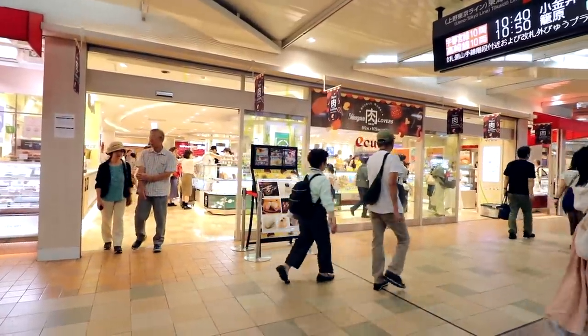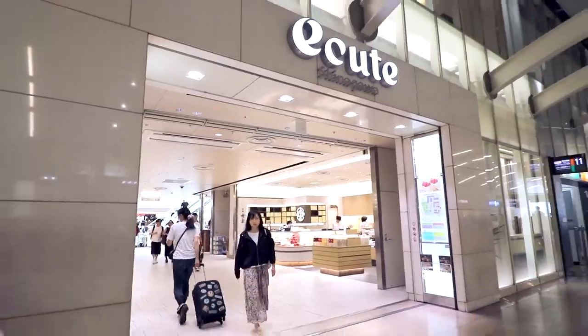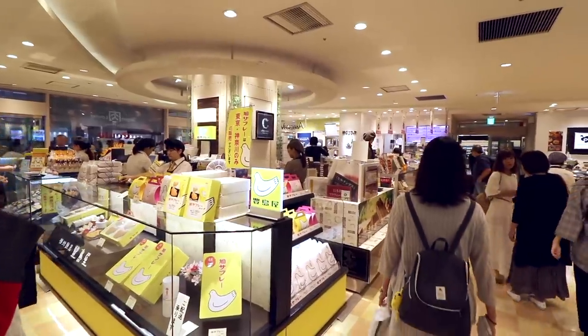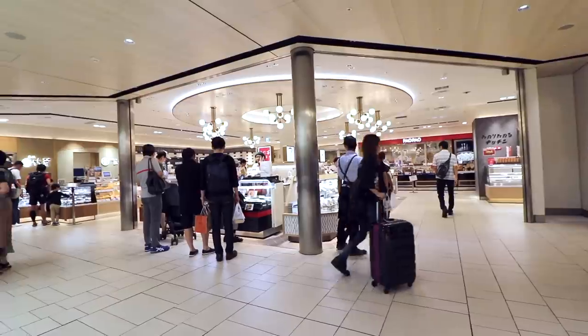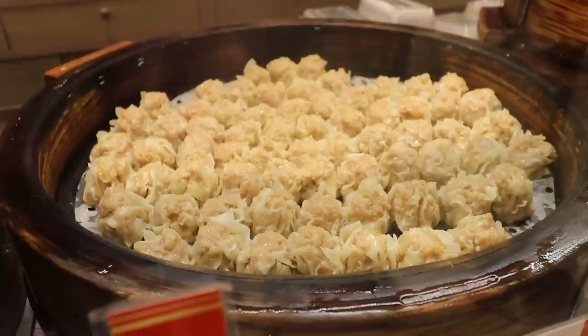At Shinagawa Station, bento shopping will be mainly at the Ecute South or Ecute area. Ecute South offers more souvenir sweets with a few bentos, and Ecute, which is the area closest to the Shinkansen entrance, has a wider selection of bento options.